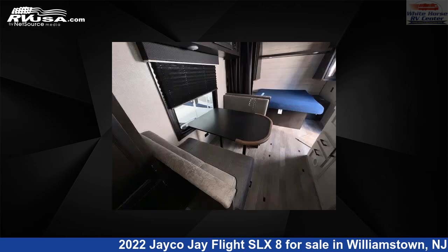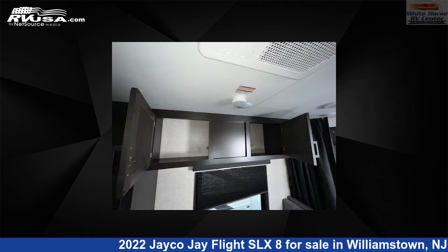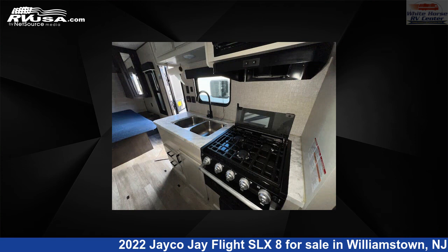The floor plan layout of this travel trailer features bunk beds, front bedroom, and mid-kitchen. The unloaded weight of this 2022 Jayco J Flight SLX 8224BH Front Queen, Rear DBL Bed Bunks is 4,529 pounds.